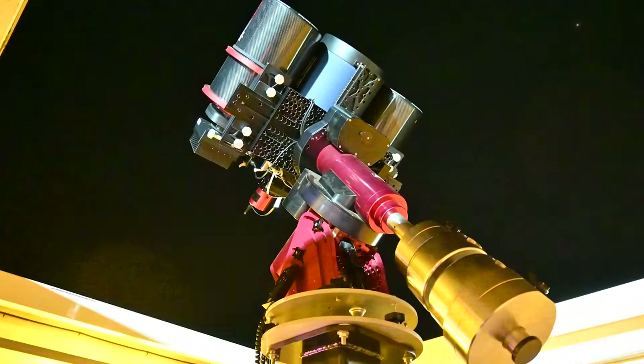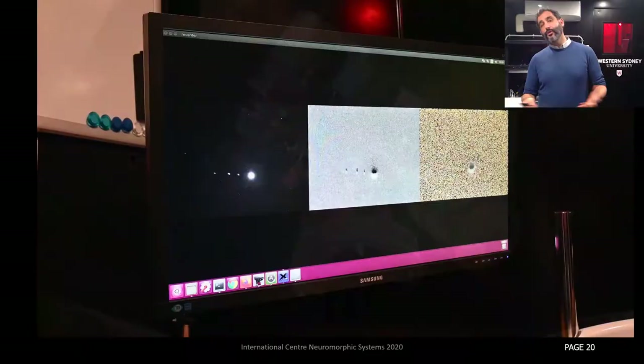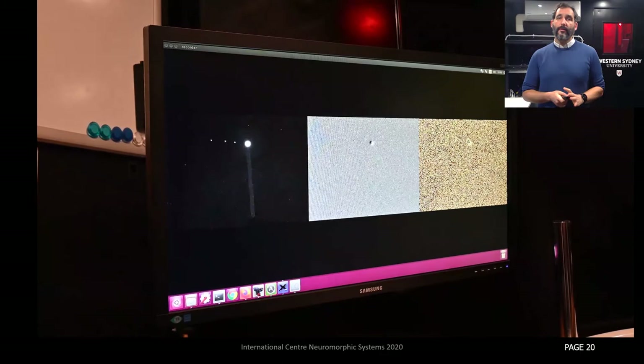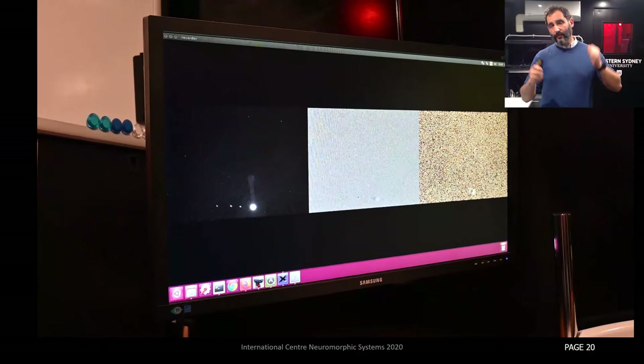Just to give you an idea of what it looks like when we raise the telescope — this is us pushing the telescope up, and you can see Jupiter in the top right. This is what Jupiter looks like on an event-based camera. I like to show this as a contrast: in the left panel you see frames from a Davis sensor; in the middle you see the event-based output. As we move the telescope, Jupiter moves up and down the field of view. In the frames we get motion blur, but in the events we get this nice constant motion.